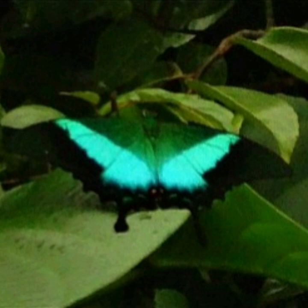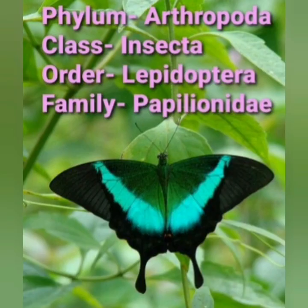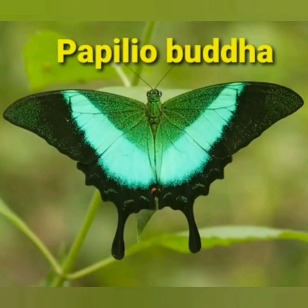This butterfly is legally protected in India under Schedule II of the Wildlife Protection Act 1972. It belongs to Phylum Arthropoda, Class Insecta, Order Lepidoptera, Family Papilionidae, and its scientific name is Papilio buddha.